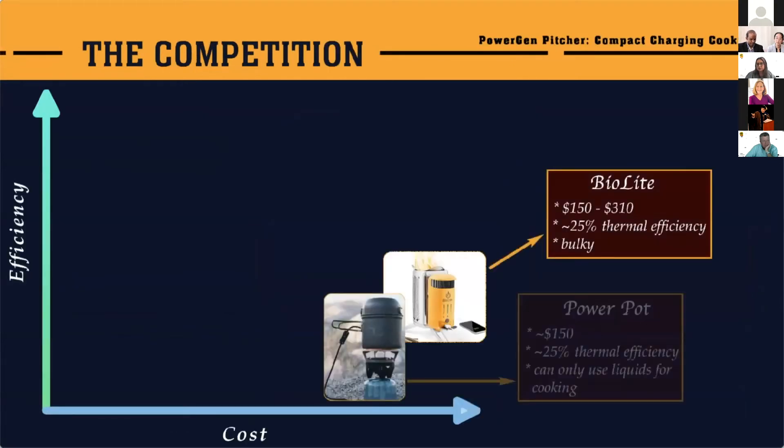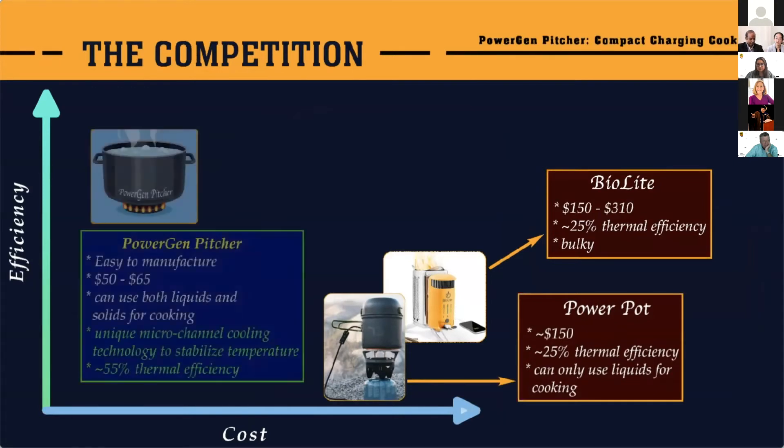Our competition is primarily BioLite and PowerPot. They are both nearly twice as expensive and low efficiency when compared to our product. Their power output decreases the longer you cook. Our product uses unique micro-channel flow technology to stabilize power output.